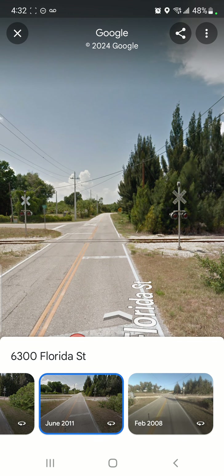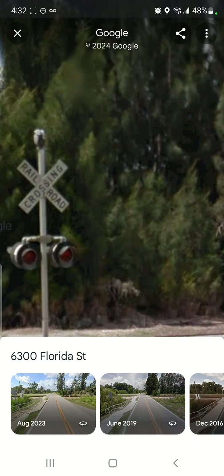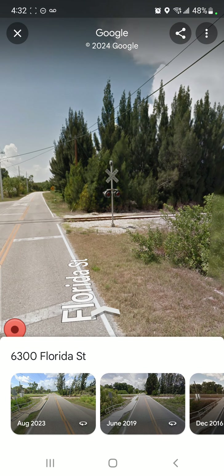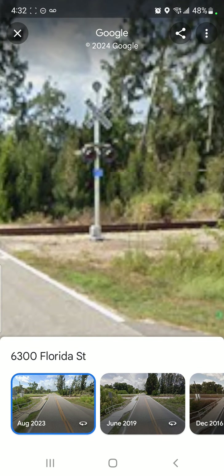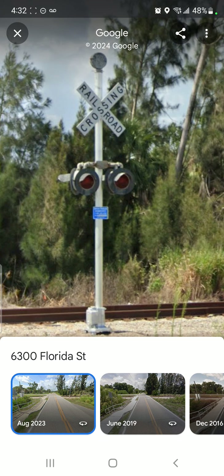But sad news is, these crossings right here are not in there anymore. Well, except they're keeping those and the mechanical bell on the east side — but they just got a different mast. That's why it looks a little more brighter and thick.